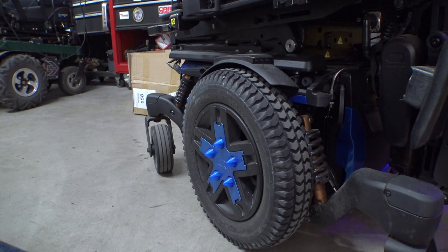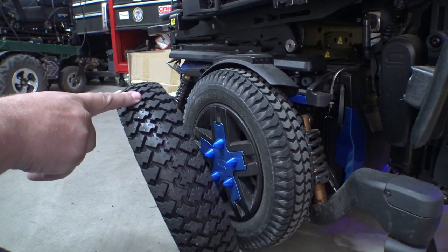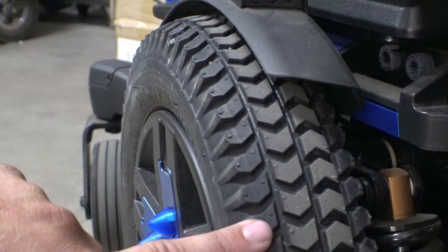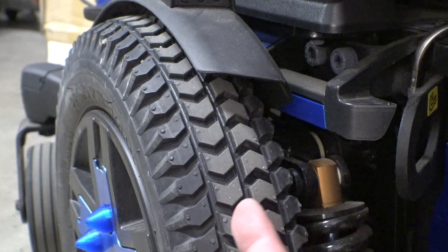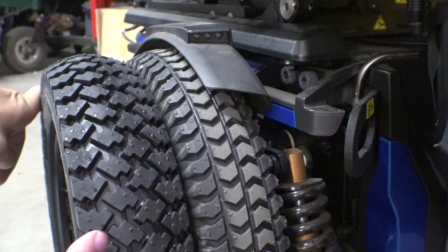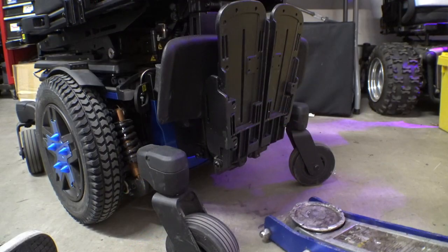Here we have our Quantum Edge 3 Strato and here are the new tires. They're pretty much the same diameter, though these have a little more dome shape to the rubber. The current tires are rock hard foam, so looking at the tread pattern carefully, you can see the contact patch running around the warehouse is only these two center rows of lugs — the outer lugs don't even touch the floor. After we swap these out, we'll compare the contact patches on both tires.